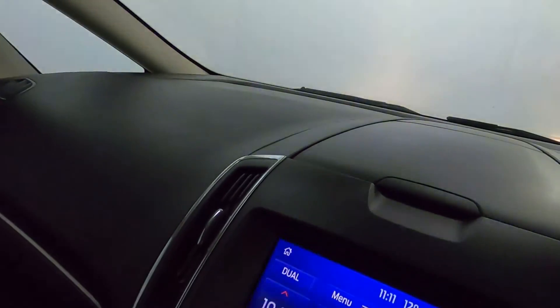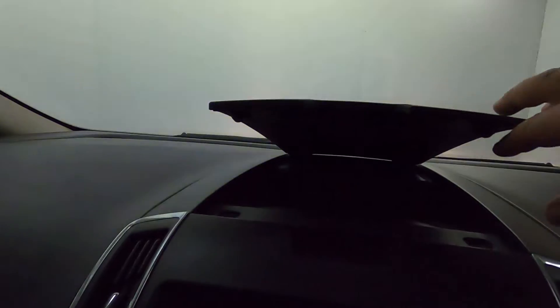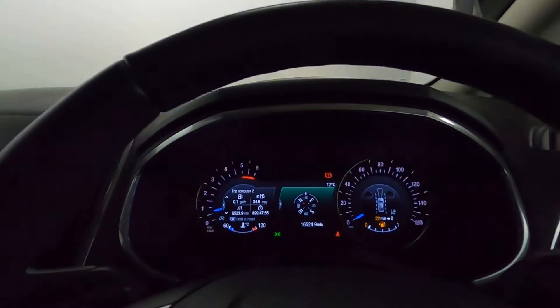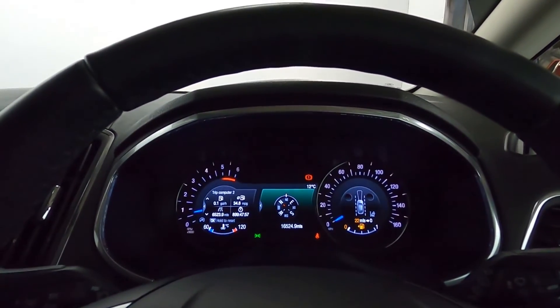On the topic of storage, above the screen you've got this nice piece that folds up with even more space in there. If you'd like any more information please visit our website, and thank you very much for watching.